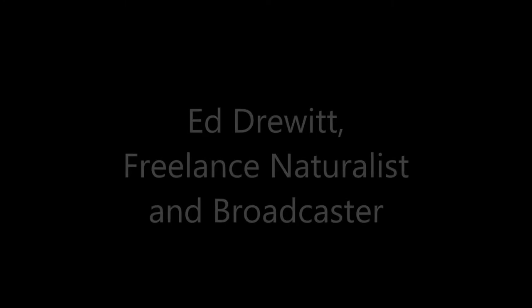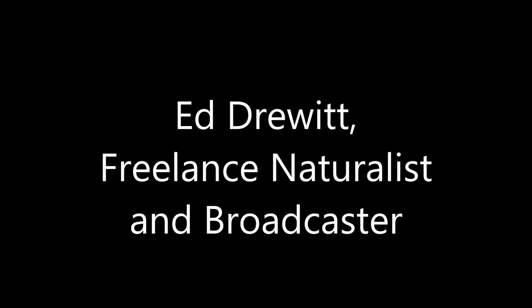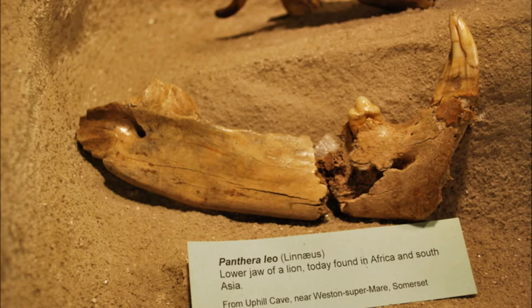My name is Ed Druitt. I live in Hembury in northwest Bristol and I'm a freelance naturalist and broadcaster. In front of us here we've got a lion jawbone, and I've chosen this because it tells an incredible story of Bristol's past — what the environment and habitat would have been like here in Bristol for lions and the animals they would have eaten to have actually lived here. That kind of story and the clue of what it's telling us about Bristol's past just absolutely fascinates me, and I think it's something that people just don't always realise.